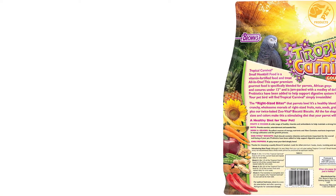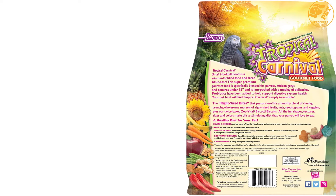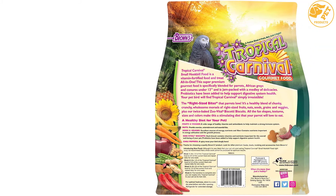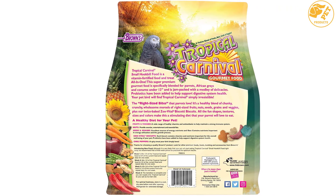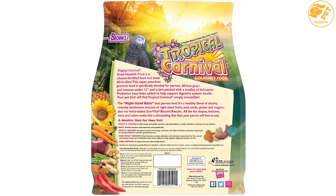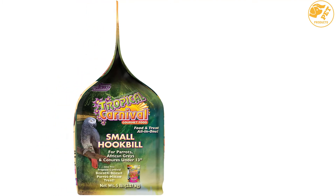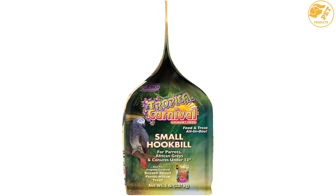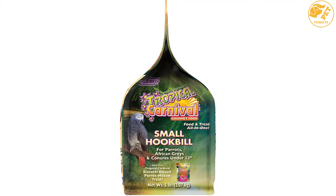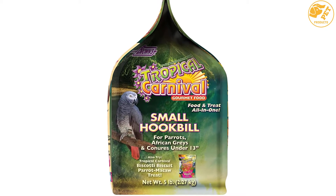This parrot food contains dates, strawberries, and apricots, and other fruits like papaya and pineapple are also included in the mix. The parrot food is loaded with nutrients, vitamins, and antioxidants with a great taste. The gourmet parrot food contains freshly cultivated veggies to maintain a good immune system. The food also has grains and seeds that provide fiber, minerals, and complex carbohydrates, and contains different types of nuts, making it a powerhouse for nutrition.